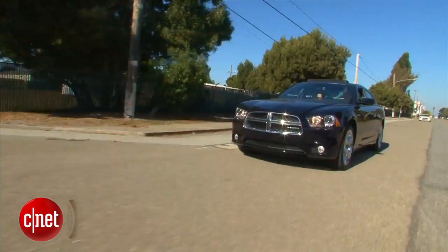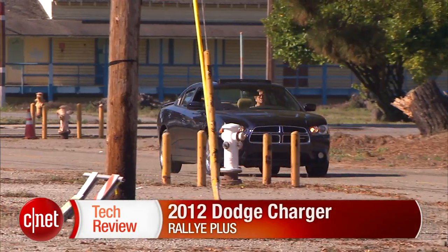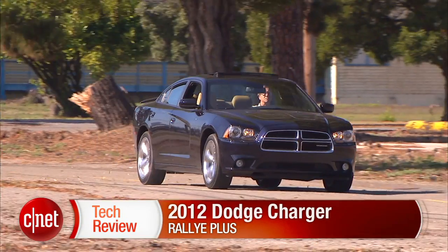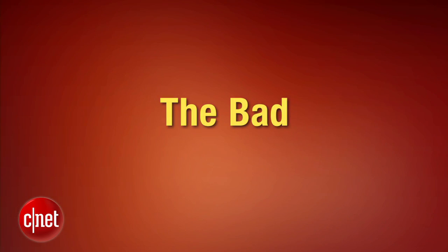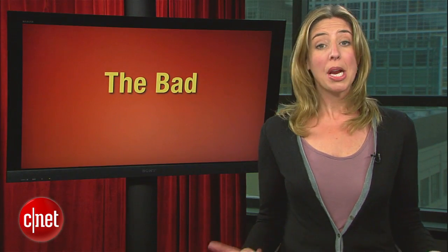That's a look at the infotainment system in the Charger. To see how the rest of the car fares, find Brian Cooley's video in the car tech section at cnettv.com. And now it's time for the bad — there are a lot of amazing TVs out there and prices just keep getting better, which makes it even more disappointing that LG kind of blew it with this one.